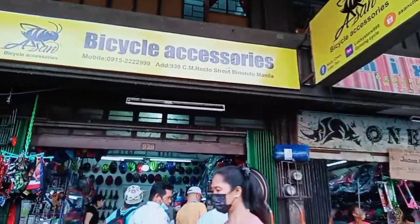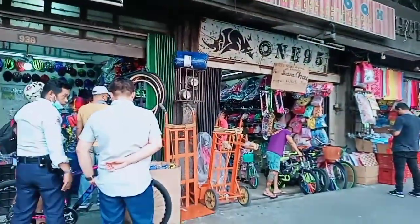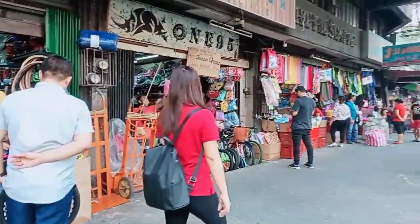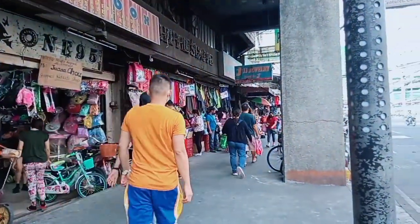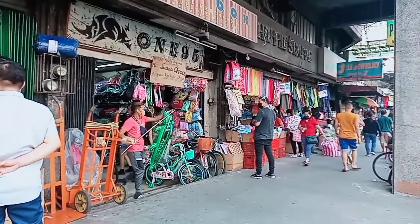Katabi lang siya ng 999 Mall. Tingnan natin kung ano makita nyo. Kung gusto nyo dito mga bike accessories, try nyo sila dito. Sa katabi nila naman is mga bike for kids, at saka mga towel or mga bed sheet, mga comforter. So meron yan sila doon. Pasok tayo sa loob para makita natin kung ano yung meron sila.